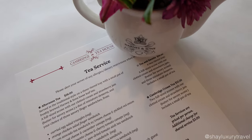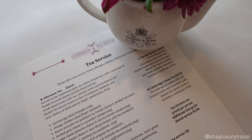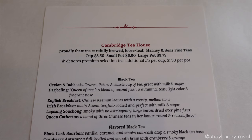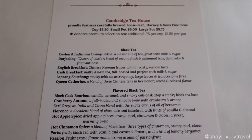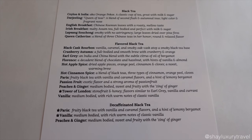The tea service includes a pot of tea of your choosing and a full-size scone with clotted cream and strawberry jam. Plus, you get to choose three finger sandwiches per person. You can choose from a wide variety of black teas, flavored black teas, and also decaf. All the teas are from Harney and Sons Fine Teas, a top-notch brand.